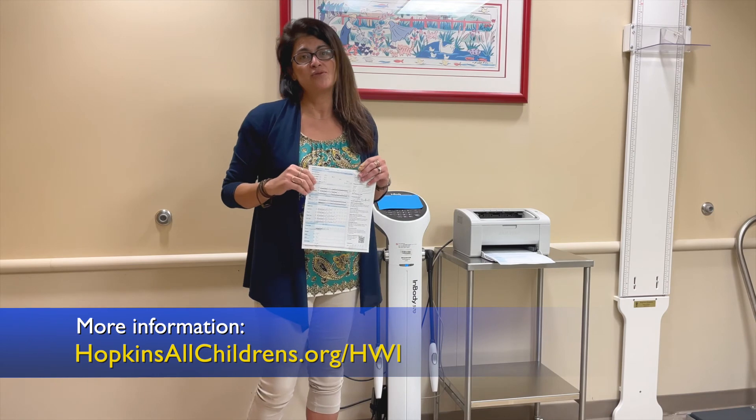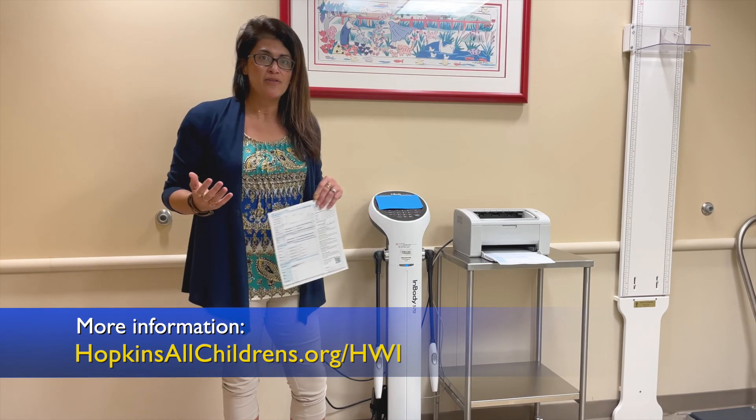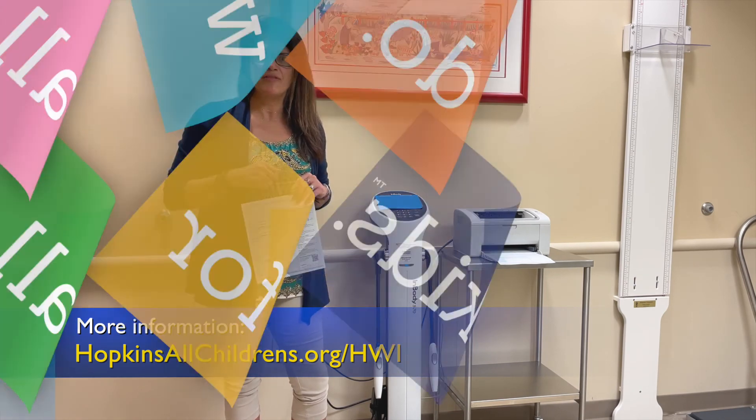So this is a really great tool that we have available here in Healthy Steps. For more information, check out our Healthy Weight Initiative website and check back in for another Healthy Bite.